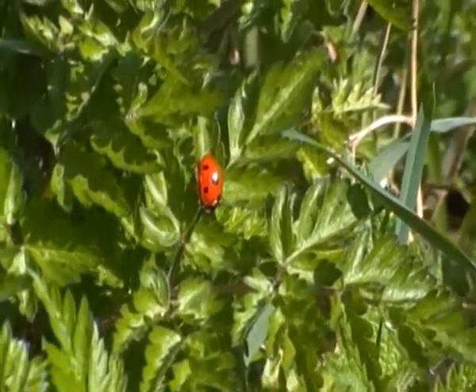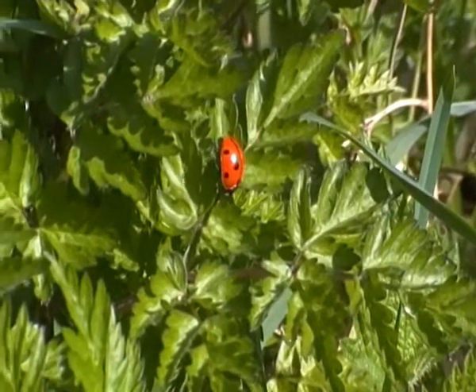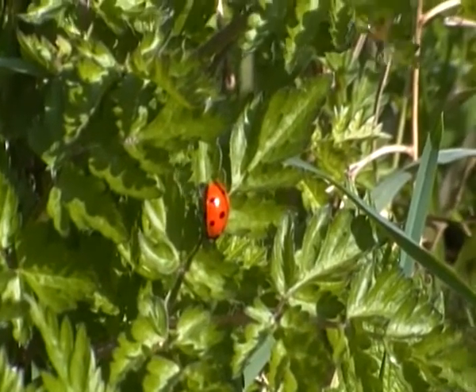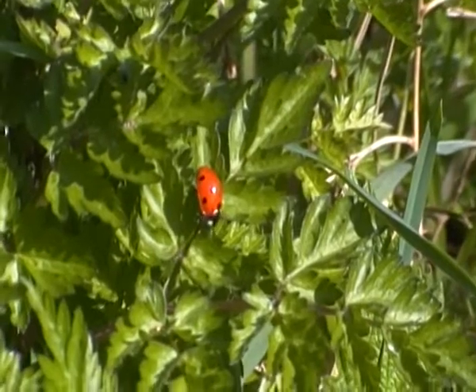Ladybirds are one of the most well known insects on the planet. And they are actually beetles, ladybirds are. And over 5,000 species have been described.